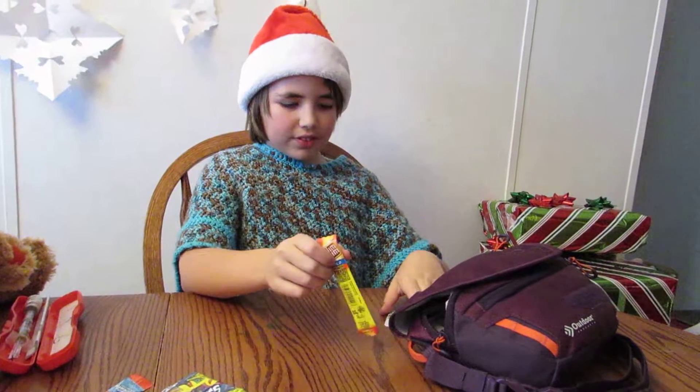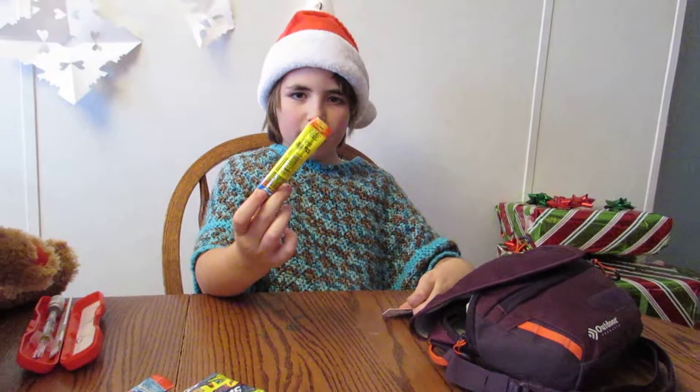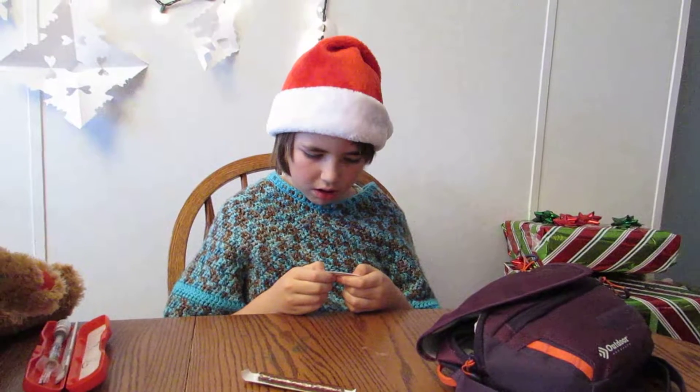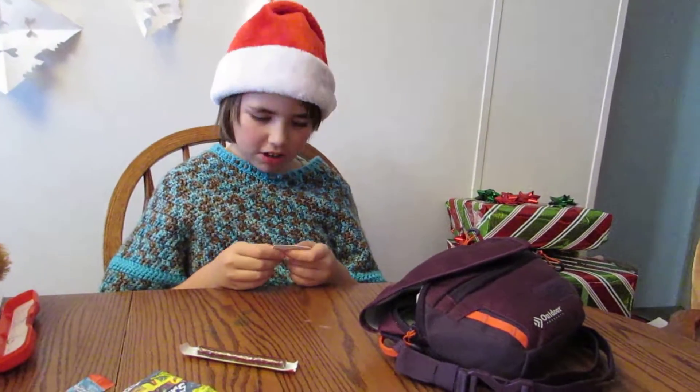She doesn't need reviving today. Slim Jim for a snack. And if you're low and we give you quick sugar, that's from the hospital, Katie.